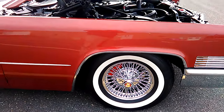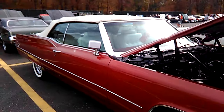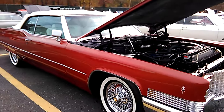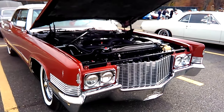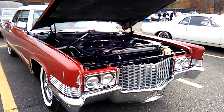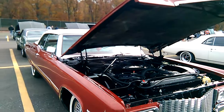Very nice, very nice wheel. Very nice. DeVille convertible.